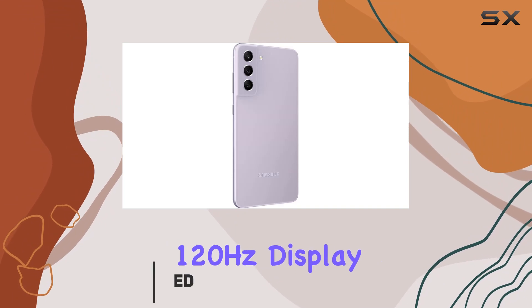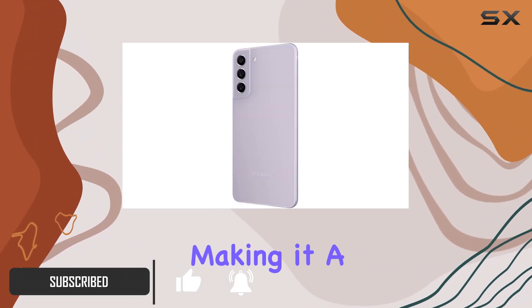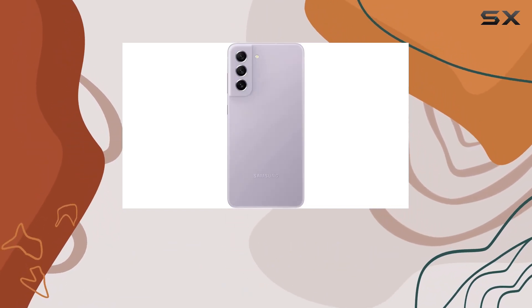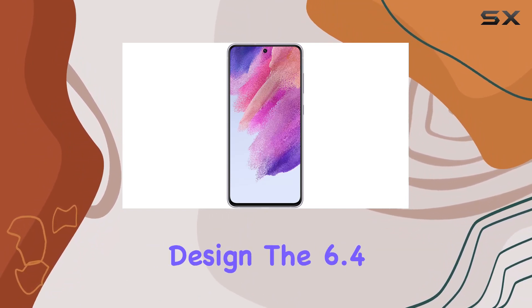With a stunning 120Hz display, this device delivers a seamless scrolling experience, making it a joy to use for all your tasks, whether you're indoors or outdoors. The vibrant colors and sleek metal detailing give it a modern and eye-catching design.